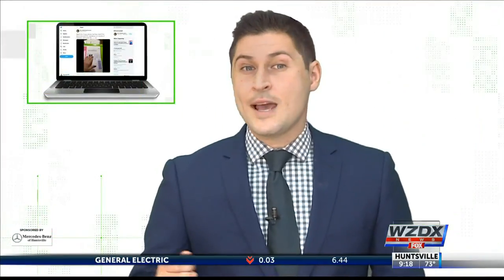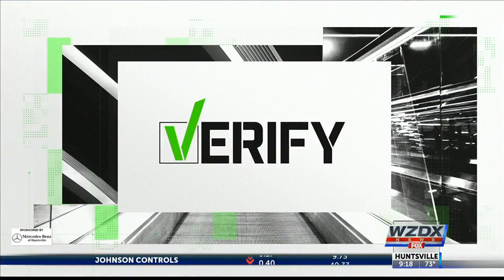So we can verify that those labeled envelopes pictured in that video will not be used in November. With your Verify, this is Evan Kozloff.